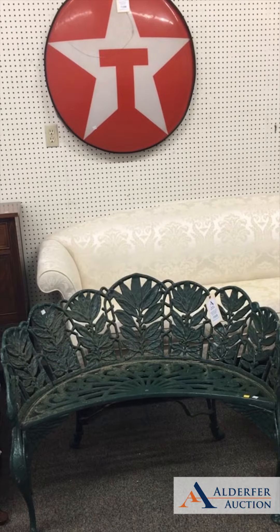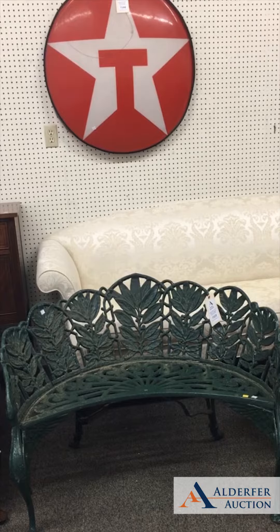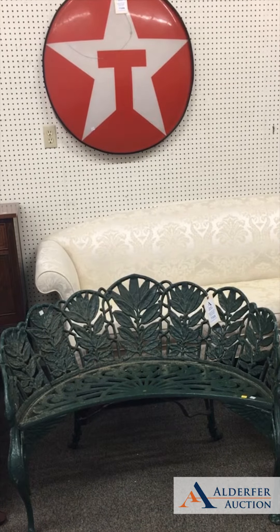Hey everyone, Christian here from Alder for Auctions with our weekly preview of our Avenue 501 curated selections from our gallery auction this Thursday, July 25th, beginning at 9 a.m.